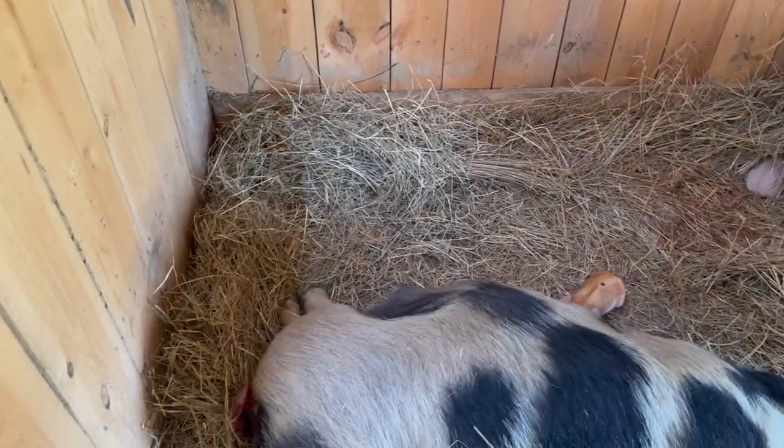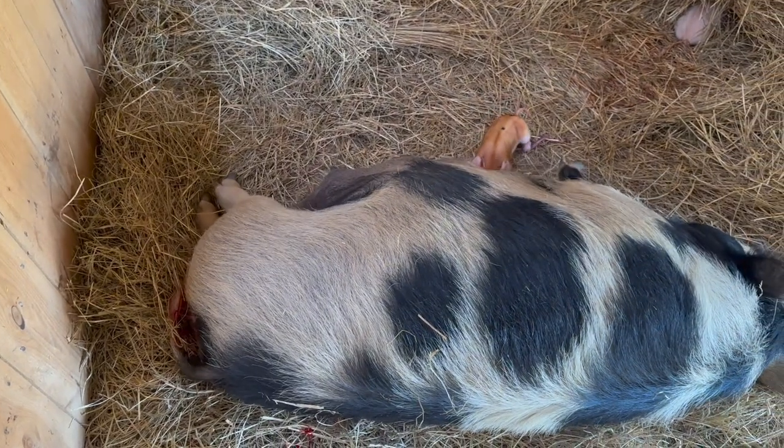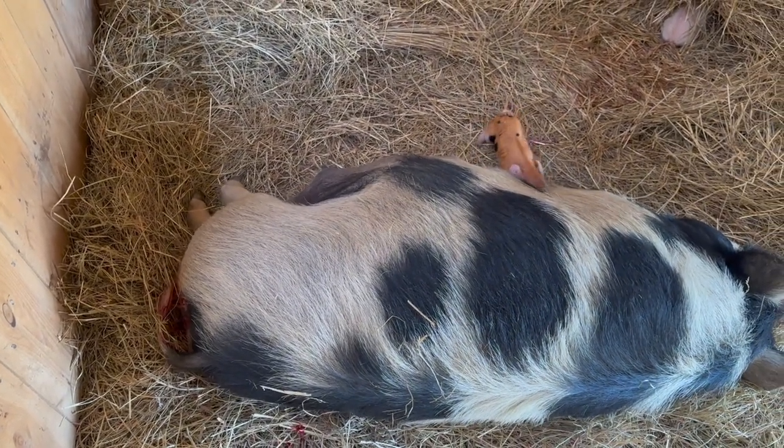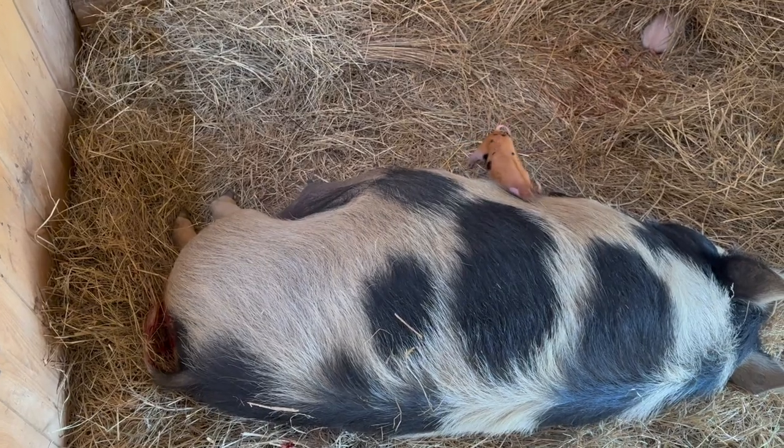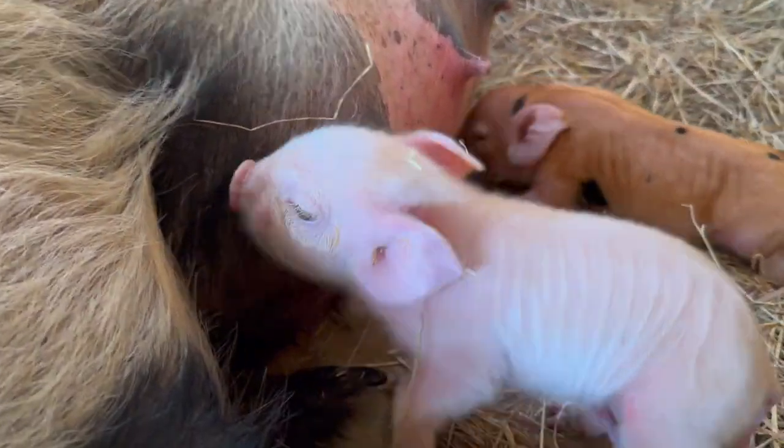Just like all of our other pig birthing videos, we're going to sit here and follow along and see how she does. Let's see how many piglets we end up with — Chloe, we'll see you next time.